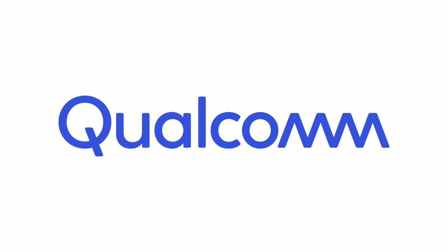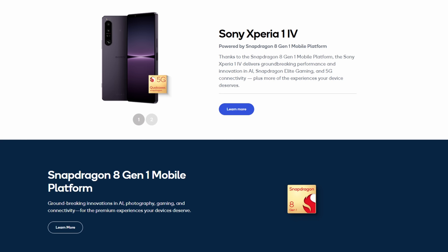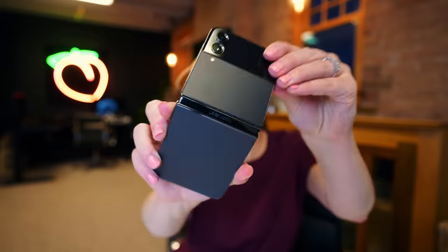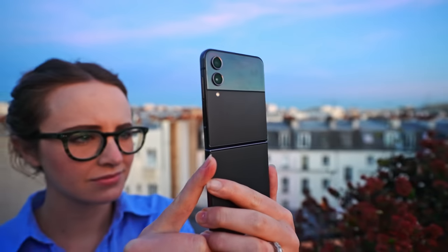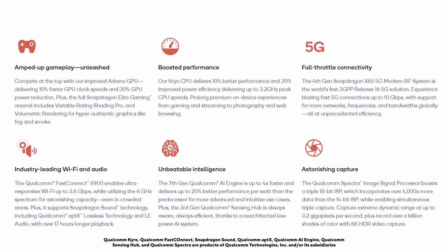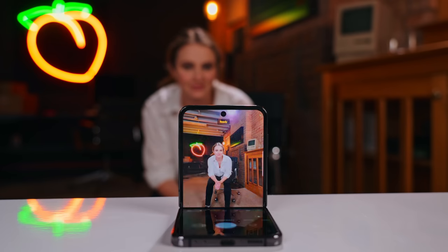Shout out to this video's sponsor, Qualcomm Technologies. Qualcomm powers some of the most high-end phones on the market — the Sony Xperia 1 Mark IV, the Galaxy S22 family, and the latest Samsung Galaxy Z Flip 4 and Fold 4. The Snapdragon 8 Plus Gen 1 is their premium tier powerhouse, featuring Wi-Fi 6E, up to 30% better CPU and GPU power efficiency than its predecessor, and their 7th Gen Qualcomm AI engine that enables powerful camera features like new beautiful bokeh and 8K HDR video. That's just the highlights — a little bit more about them later.